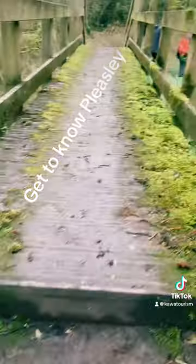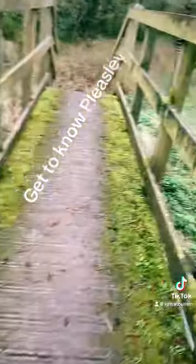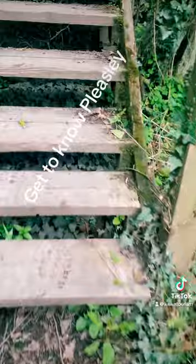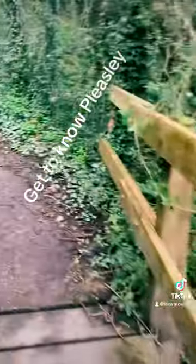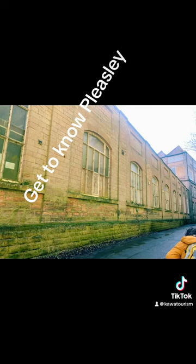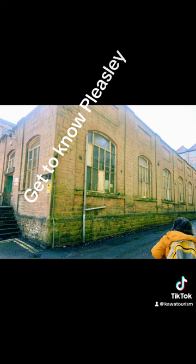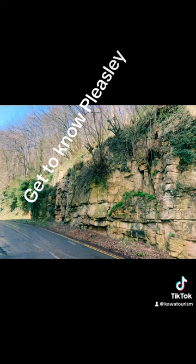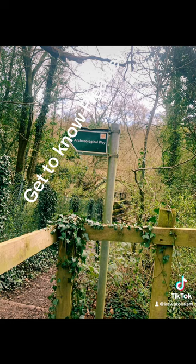This is us on our way out, with still so much of the River Medin to see, and so much to see in the woods. Would you love to visit places like this, with so much history and information from the past? This is what Kawa Tourism is about — bringing places alive. Our mission is to bring places alive. Get in touch with us if you want to know more about these places and wish to visit them.